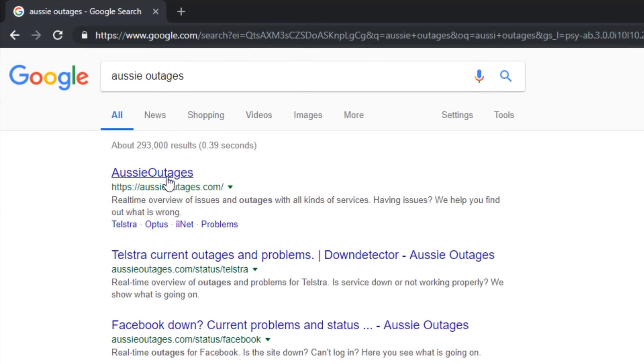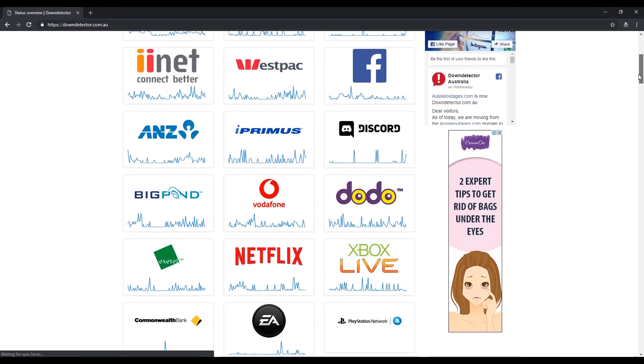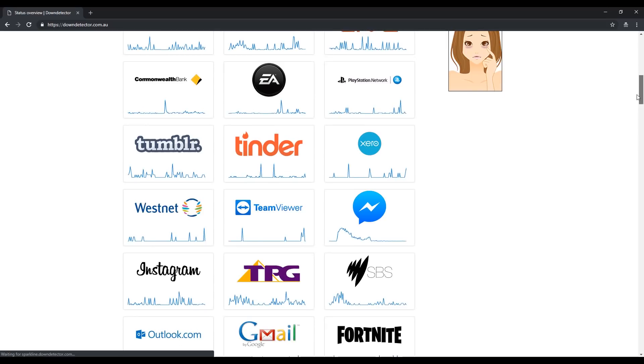There's a website called AussieOutages.com. What it does is it lets you know if there are any services that are down in the area or down online. So if your kids jump onto Xbox Live or Netflix, you can jump on this website and it'll tell you if Netflix is down in the area or down globally.